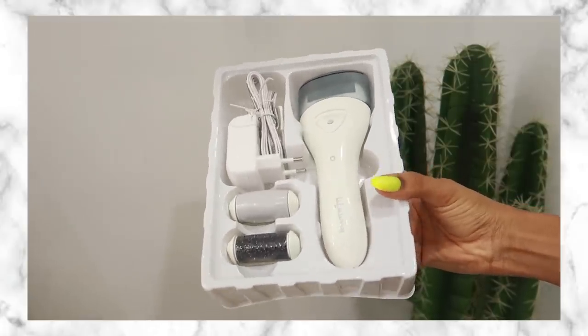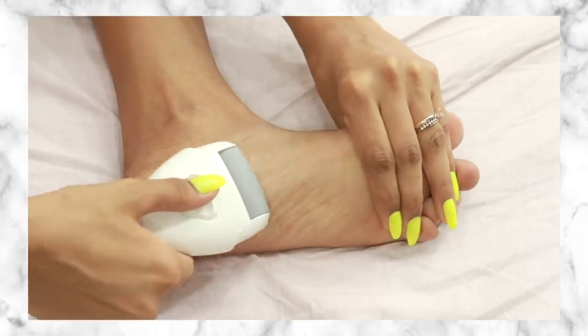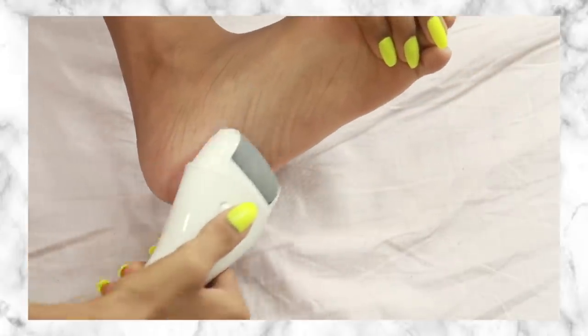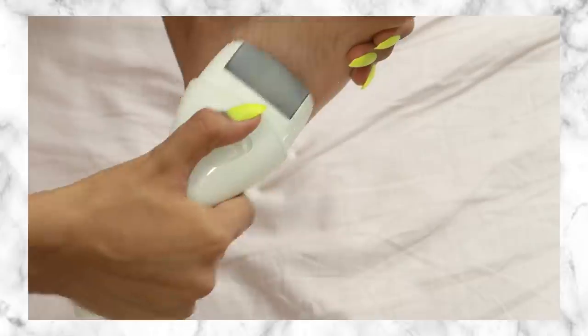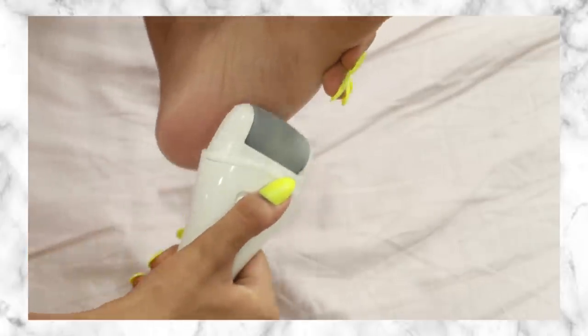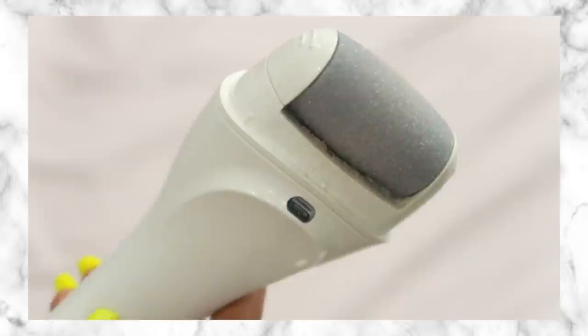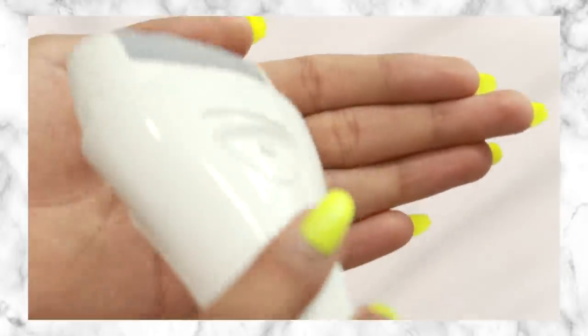Next up we have a pedicure tool. I ordered this specifically for my mom because she tends to have really dry and cracked feet. It has three interchangeable heads so you can choose the intensity. I don't really have dry or cracked feet but I tried it myself and I've never had softer heels in my life. I personally like the medium intensity pumice stone head. One thing to remember: don't hold it in one place for more than about three seconds — keep moving it because it is intense.